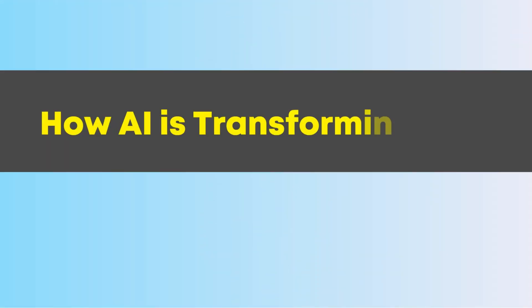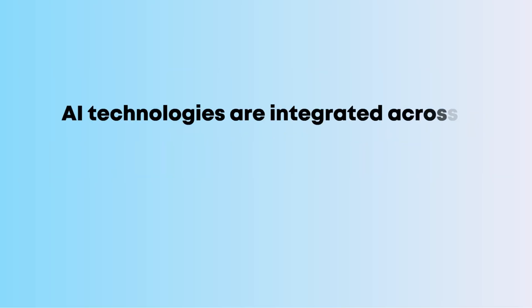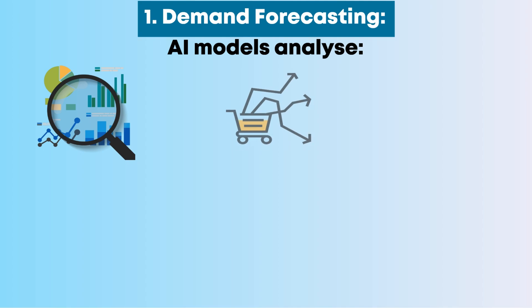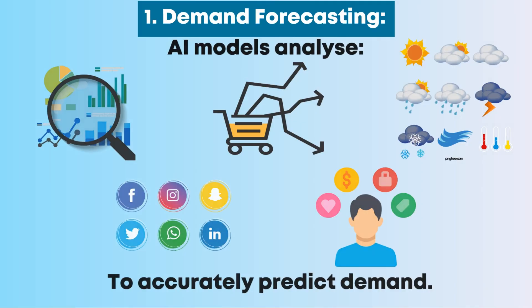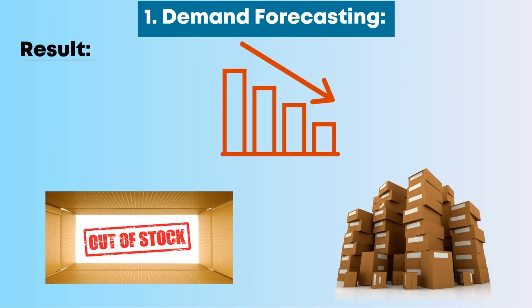AI technologies are integrated across every stage of the supply chain. Number 1: Demand Forecasting. AI models analyze historical data, market trends, weather, social media, and customer behavior to accurately predict demand. Result: reduced stockouts and overstock situations.